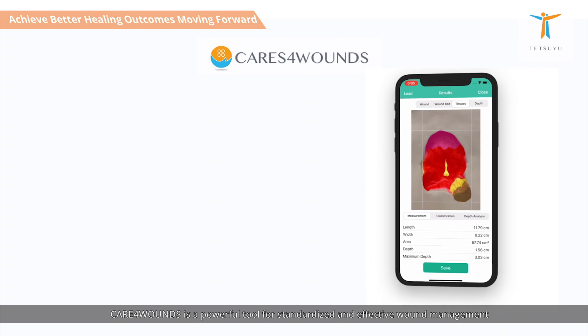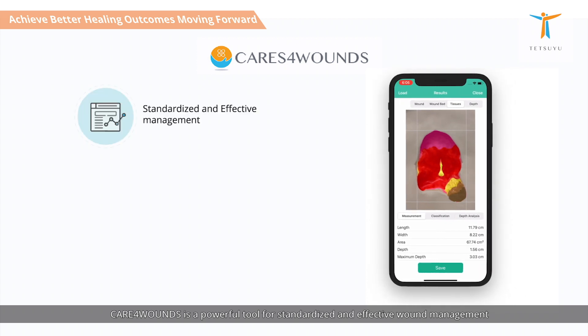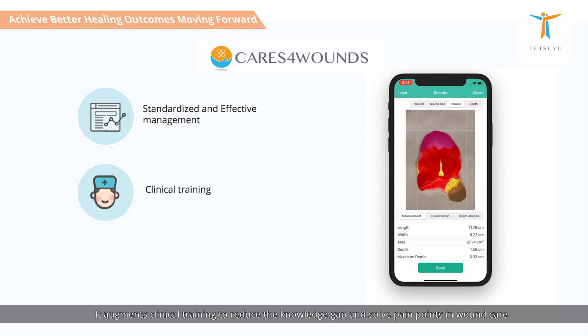Cares for Wounds is a powerful tool for standardized and effective wound management to achieve good healing outcomes. It augments clinical training to reduce the knowledge gap and solve pain points in wound care.